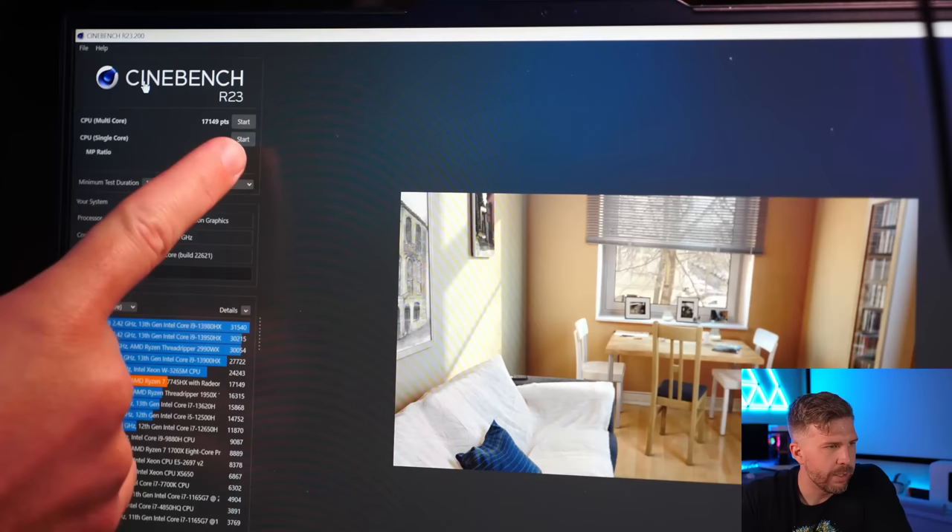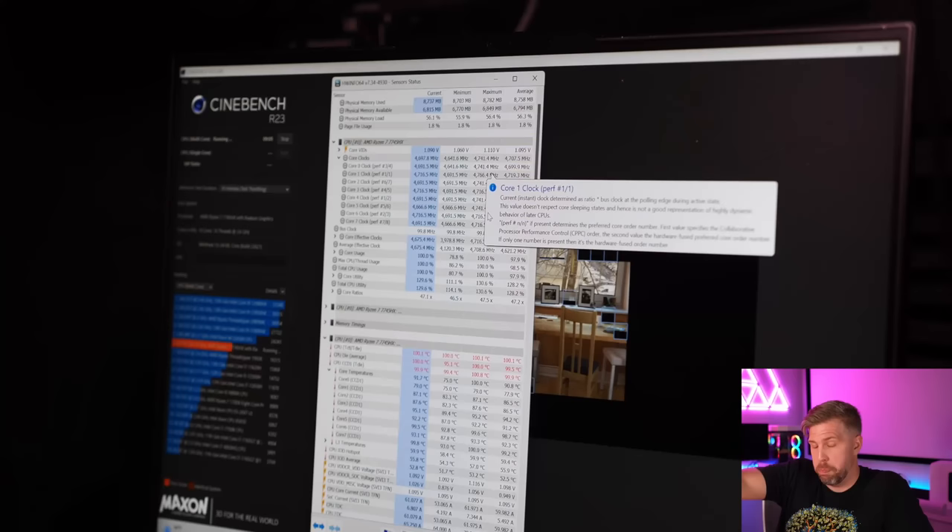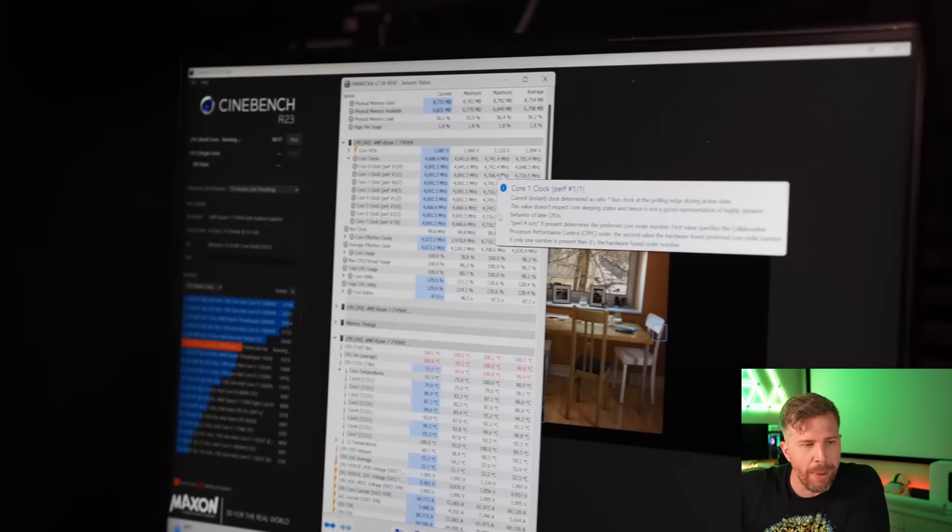The cooler is running and we got an initial Cinebench R23 stock score of 17,149. We're already at 100 degrees Celsius — let's let it run for at least five minutes to see the average. Meanwhile, we'll go ahead and unbox the next laptop cooler.